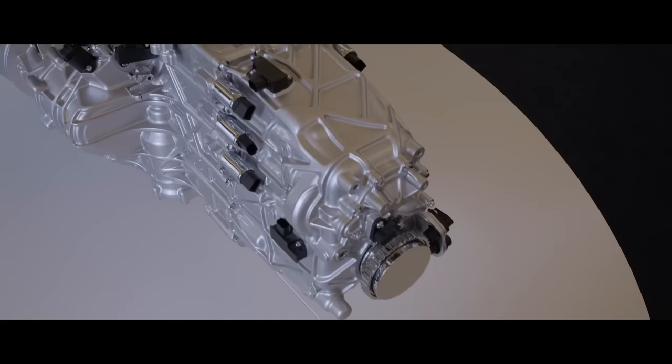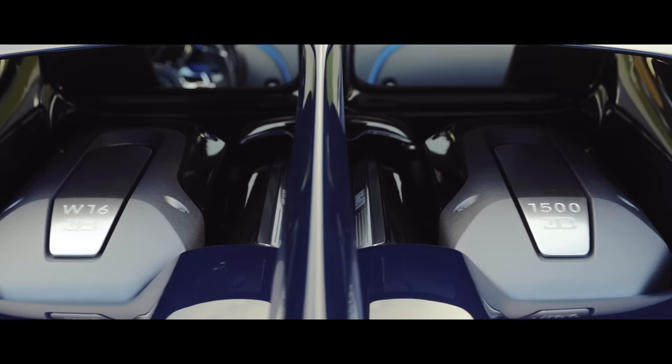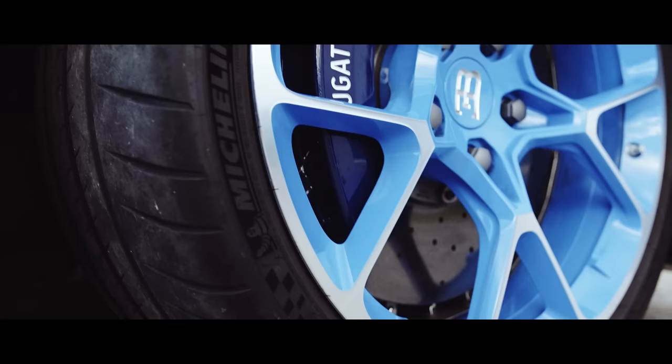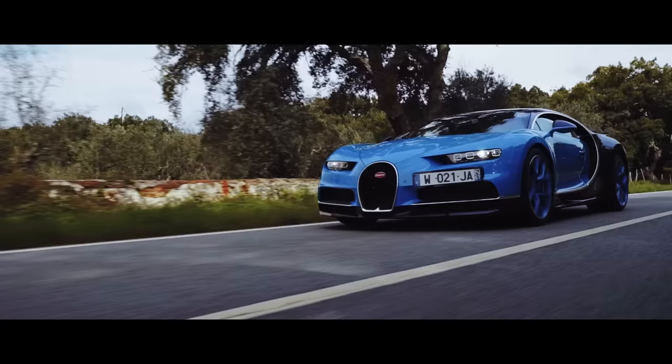Power is routed through an 8-speed dual-clutch transmission that's basically a reinforced version of the Veyron's. First gear does 65 miles an hour, second will hit 106. It has all-wheel drive — very necessary — and the power goes to the road via a set of Michelin Pilot Sport Cup 2 tires that fit like regular rubber. The Veyron had to have tires that were slightly too small, stretched to keep the wheels from spinning on the tires at hard launch. No more in the Chiron.